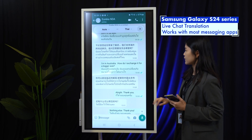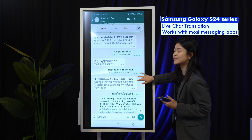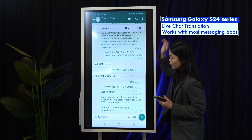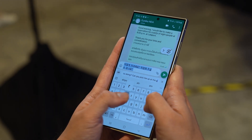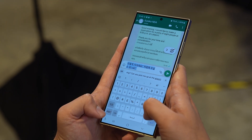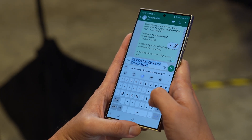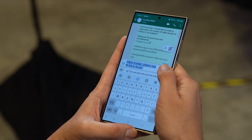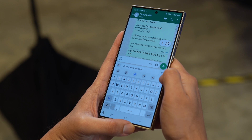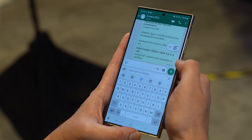Besides voice calls, Galaxy AI's translation feature also works for text messages, which includes popular instant messaging apps such as WhatsApp. If you're in a group chat with different nationalities, you can even set it to auto-translate all messages to English or your preferred language. And when you reply, you can just type in English and it will send the translated message back. Take note that this feature is only possible when you use the default Samsung keyboard, as the actual translation is done on the keyboard before it appears on the app.